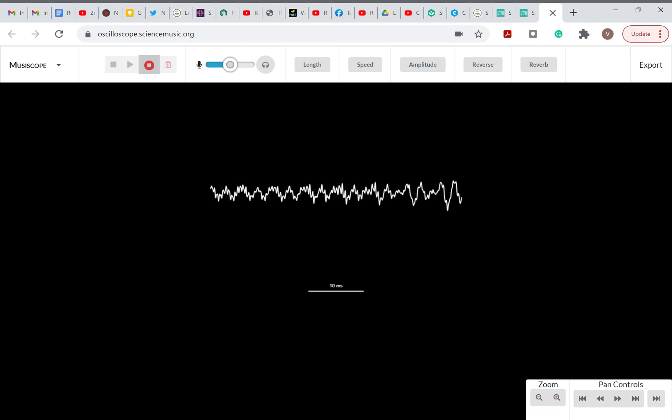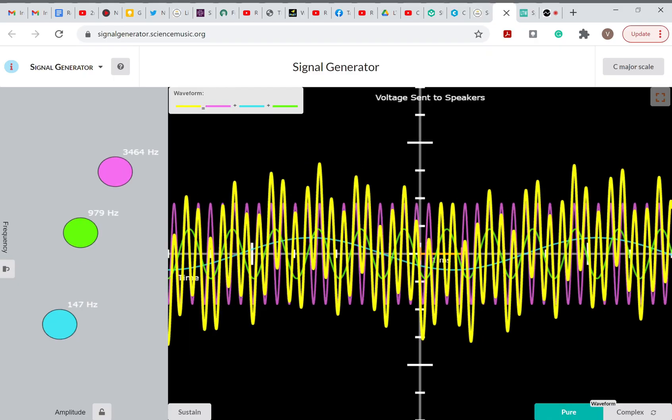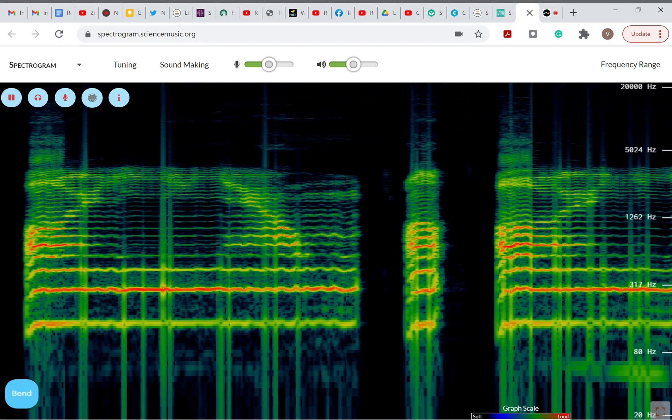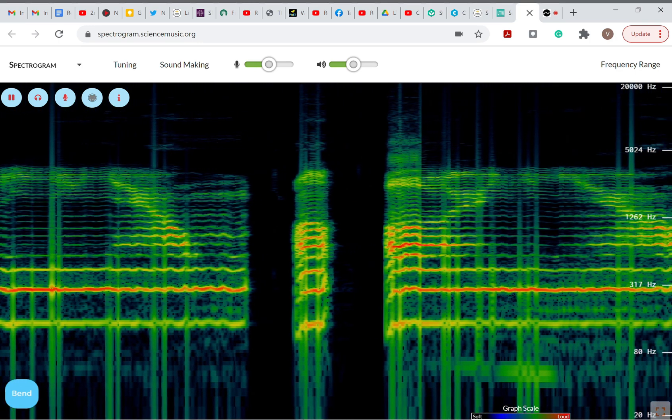We have created an oscilloscope, a signal generator, and a spectrogram, and modified them for students to have fun exploring and playing with sound.